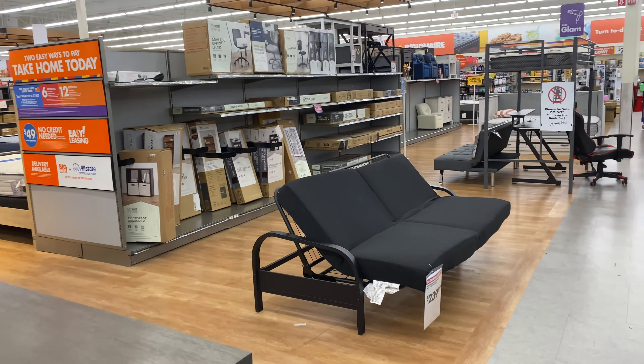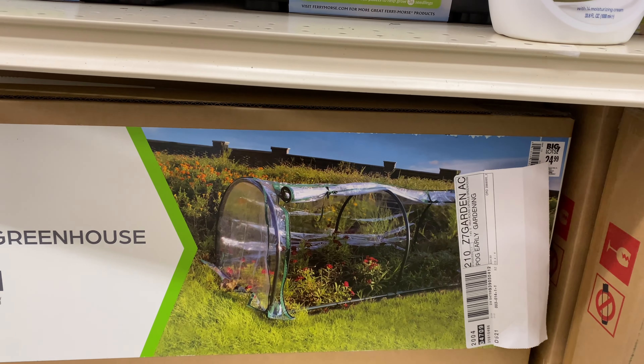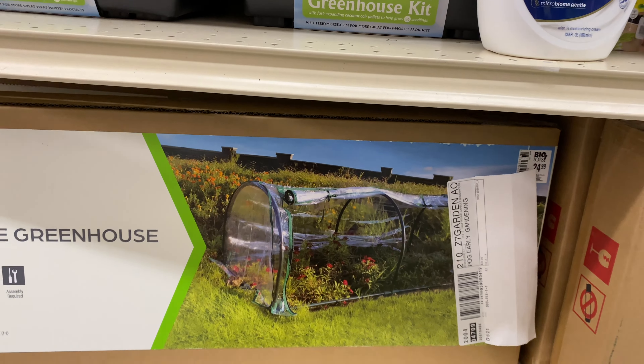This capsule greenhouse is $25 — it's a half-round shape. They also have an elevated garden bed for $45. And this galvanized rectangular raised garden bed — let me find the price — it's $54.99. I thought you guys would appreciate seeing these.